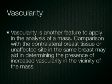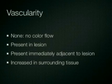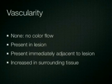Finally, the BI-RADS ultrasound lexicon comments on descriptors to describe vascularity within a mass. Vascularity is normally compared with the contralateral breast in a similar location or within the same breast in an area of normal tissue, comparing the vascularity of the mass with the reference tissue. Descriptors for vascularity include none, no flow seen with color imaging, flow within the lesion, flow immediately adjacent to a lesion, or generally increased flow in the surrounding tissue.